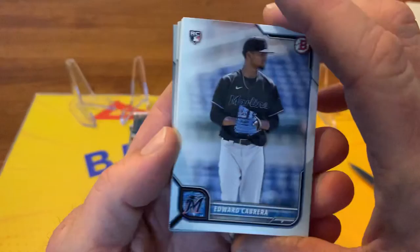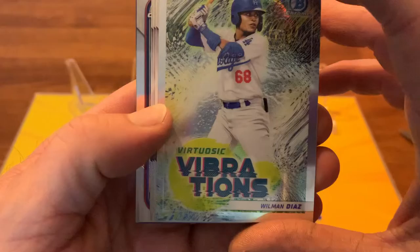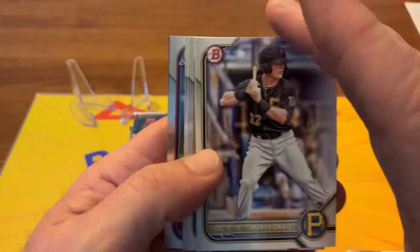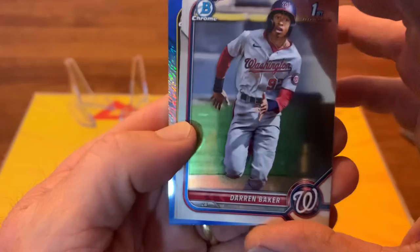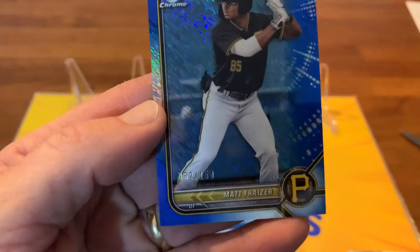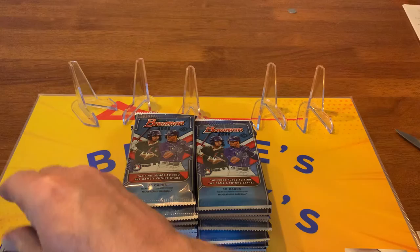Need some Wander Francos, some nice chromes. We got some rookies here, some vets - I'm not going to go through all of them because you guys have probably seen quite a few already. There's a nice Wilman Diaz Vibrations. There's some prospects at the back, a Blue Jay prospect. And we got a Bowman Firsts here - Darren Baker - and a nice blue parallel Matt Fraser. Another first! Wow, that's a nice one. Didn't even get my stuff ready, so excited to break open this box.